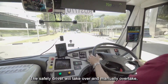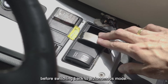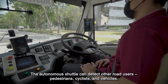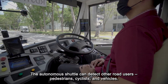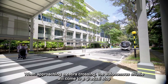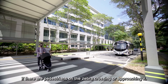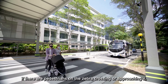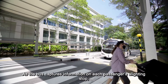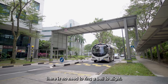The safety driver will take over and manually overtake before switching back to autonomous mode. The autonomous shuttle can detect other road users, pedestrians, cyclists and vehicles. When approaching a zebra crossing, the shuttle will come to a gradual stop if there are pedestrians on or approaching it. As the bus captures information on each passenger's alighting stop, there is no need to ring a bell to alight.